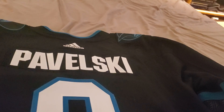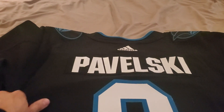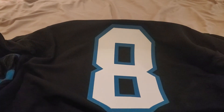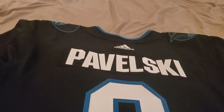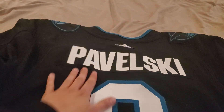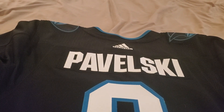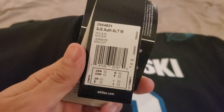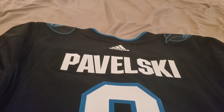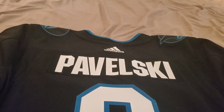This started out as a blank Adidas, as most of you guys who've ordered from Cool Hockey know. For those who don't know, they start with blank jerseys and they actually custom print and cut the letters, and then hand-stitch them on. There's the sizing info.